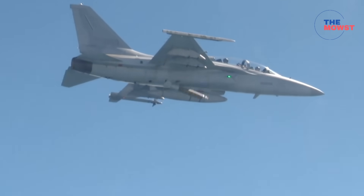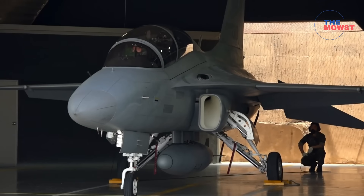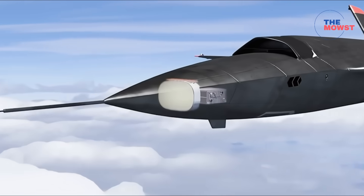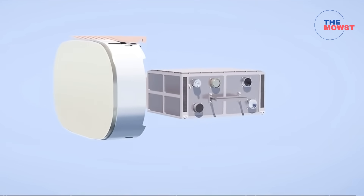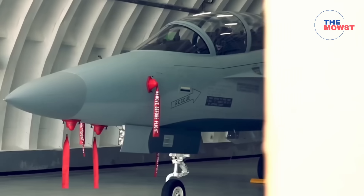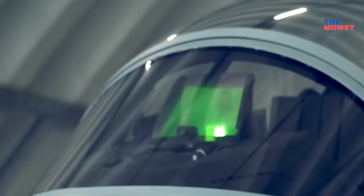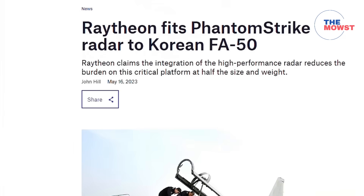A big upgrade is incoming for the Philippine Air Force, and it's not just new jets. Today we're talking about the FA-50 Block 70 and the game-changing Phantom Strike AESA radar that will be installed on the 12 new jets. This actually changes the FA-50's role in Philippine air defense.